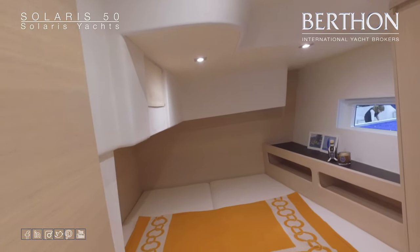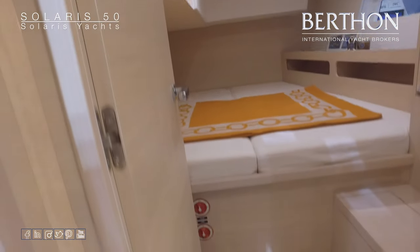Port side double with ample double berth and hanging stowage.